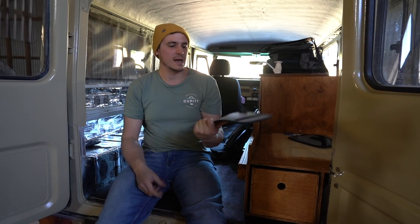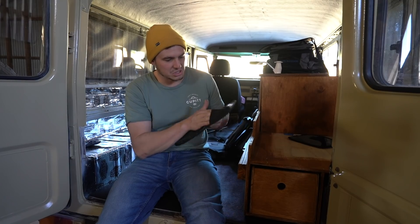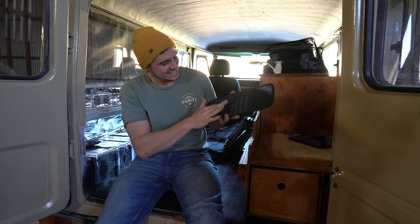And then this one is a Visor Buddy — it just slips onto your visor and you've got these little elastic tabs. You can put whatever you want — head torches, things that we use sort of all the time. I reckon we could fit a mirror in there for Holly. Really getting the 40 Series screaming into the modern age with storage options like this.